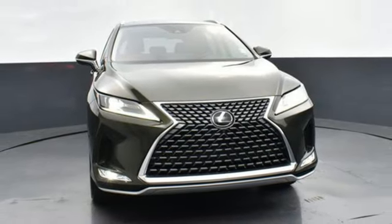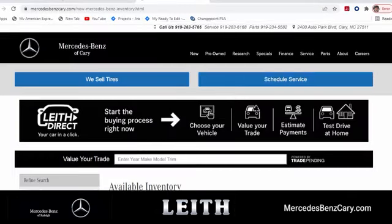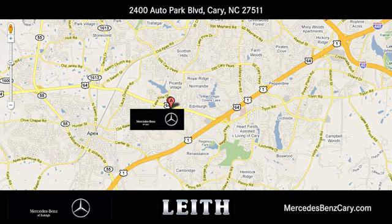See it for yourself when you take it for a test drive. Mercedes-Benz of Cary gives you easy access to the best online car buying tools. We're conveniently located at 2400 Auto Park Boulevard in Cary, North Carolina.